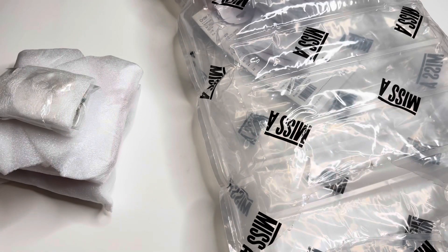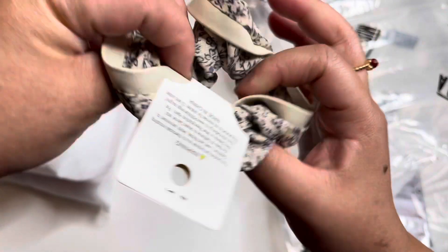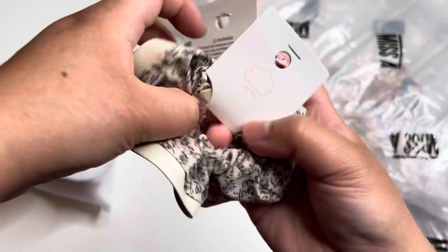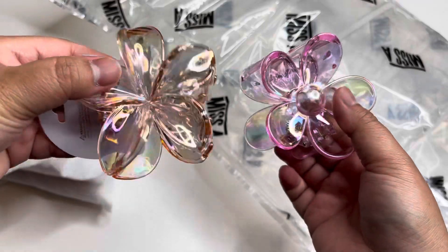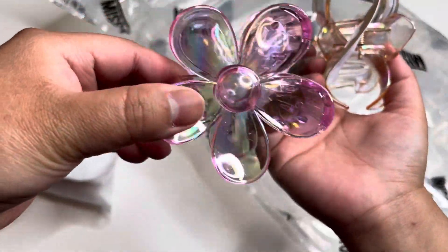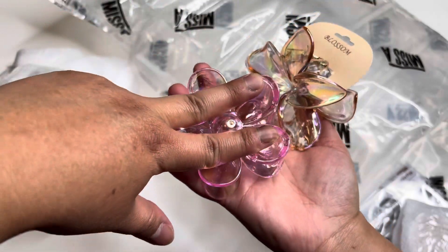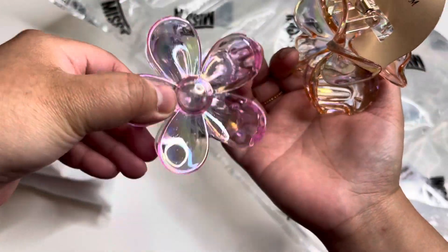I also bought a couple of scrunchies — I got two of them for my daughter. And then I have two more of these — they're so pretty. Hopefully they won't break. I'm going to use these in spring or summer for my daughter's hair because I love fixing and designing her hair in different hairstyles. I think I'll use these for Easter since I bought her a flower dress.